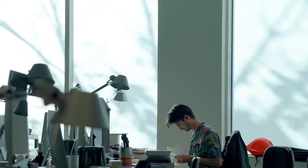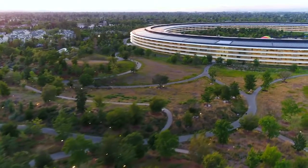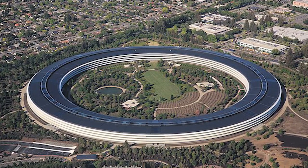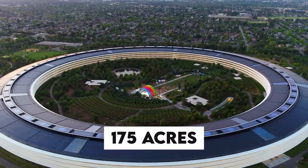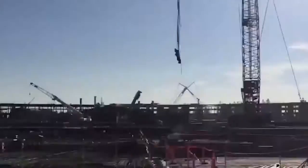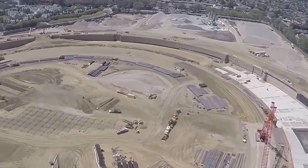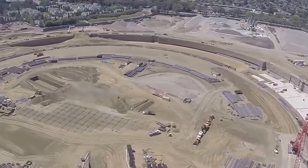So sit back, relax, and get ready to be inspired by the innovation and beauty of Apple Park. Apple Park is located in Cupertino, California, and covers an area of over 175 acres. The campus is home to more than 12,000 employees and features a stunning circular design that blends seamlessly into the surrounding landscape.